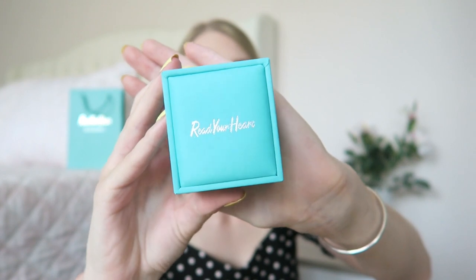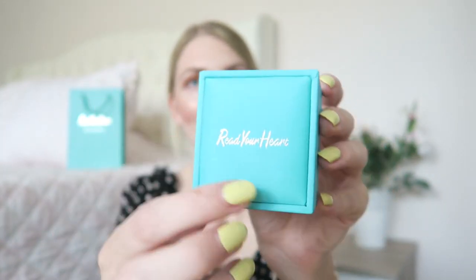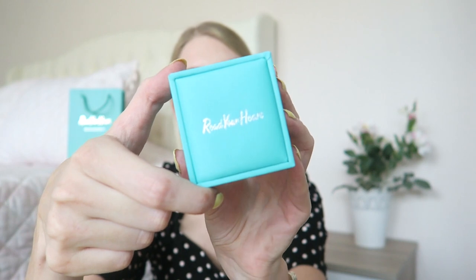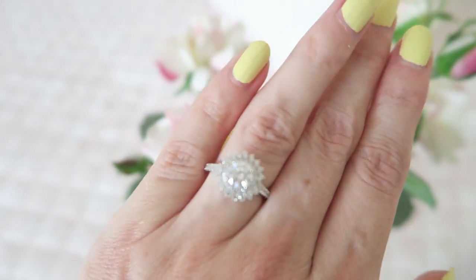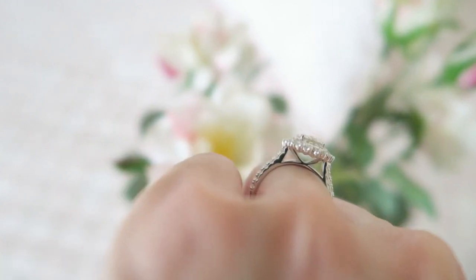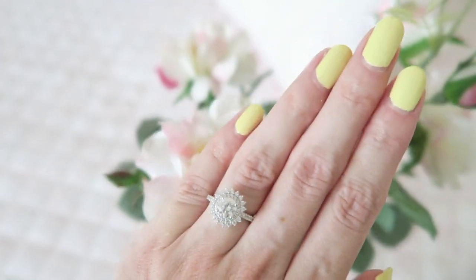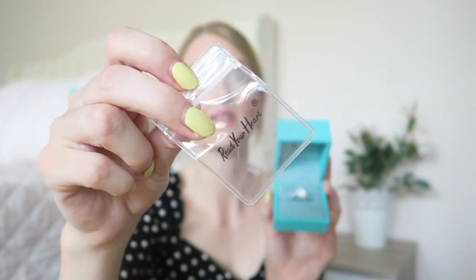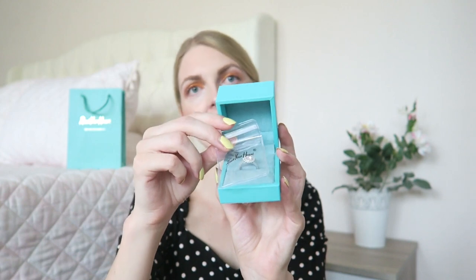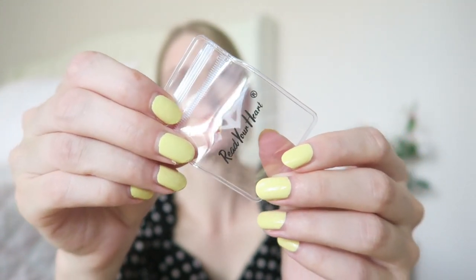It comes in this beautiful box, again in that gorgeous blue color — it looks very expensive. It has a little cushion inside with the Reach Your Heart logo. This is the gorgeous ring! I just fell in love with the shape — it's so classy and a bit vintage looking. This is a one-carat moissanite stone — the Luxury Double Halo Moissanite Buffet Engagement Ring. It was shipped in a ziploc bag inside the book, very well protected.